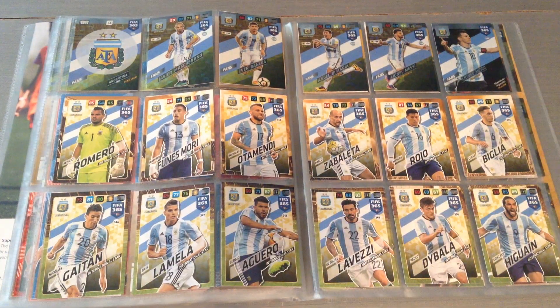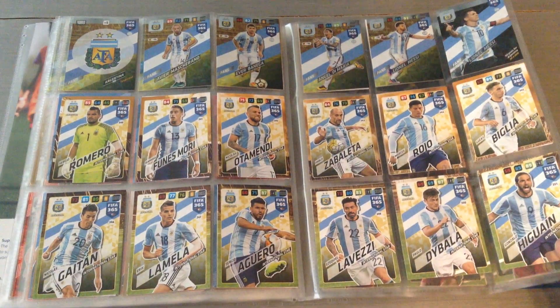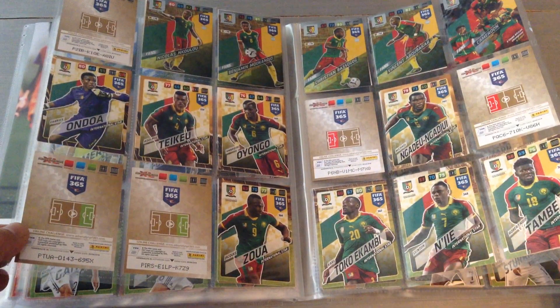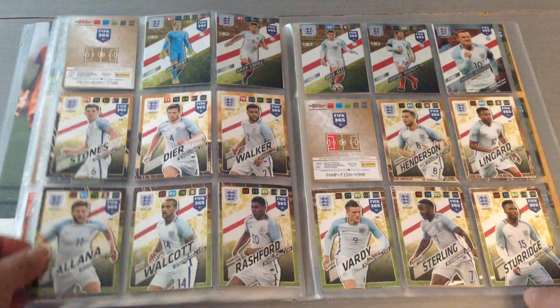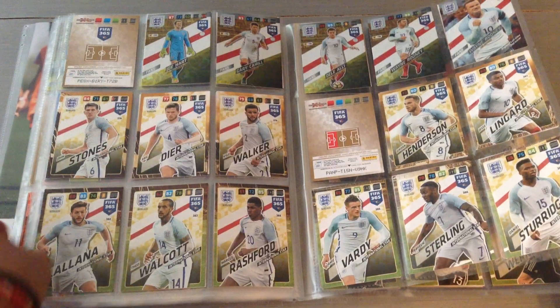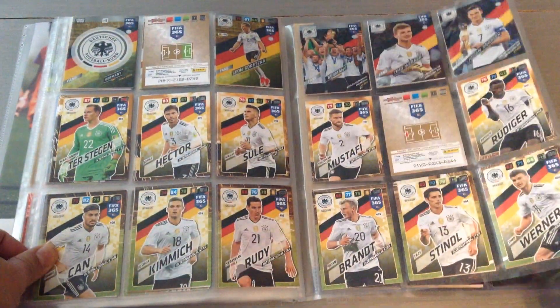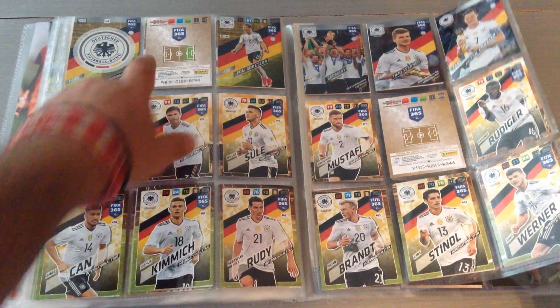Now we come to the international teams. Argentina is complete — two nice Messi cards up there. Cameroon is missing about four teammates and a badge. England is almost done — I need Danny Rose and the badge. Germany is almost complete — I need Ginter and Draxler.